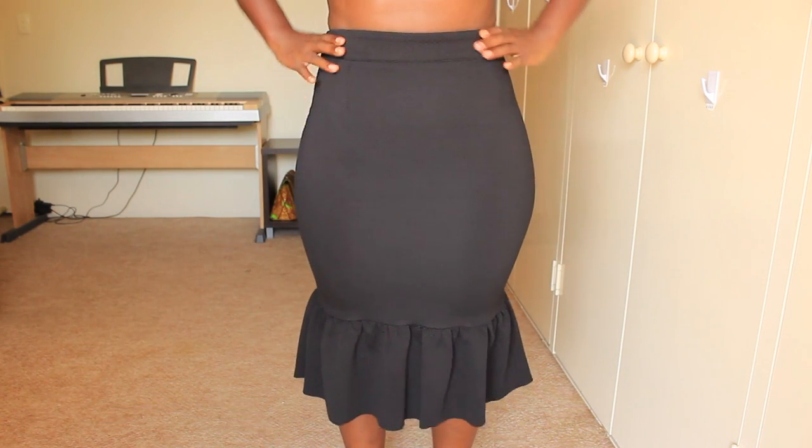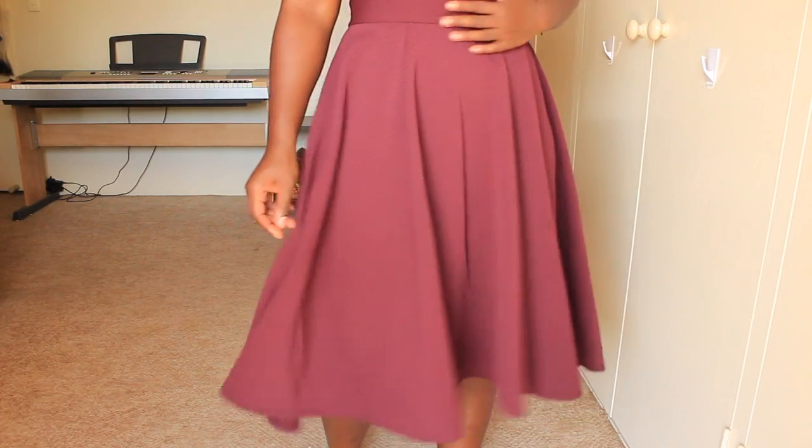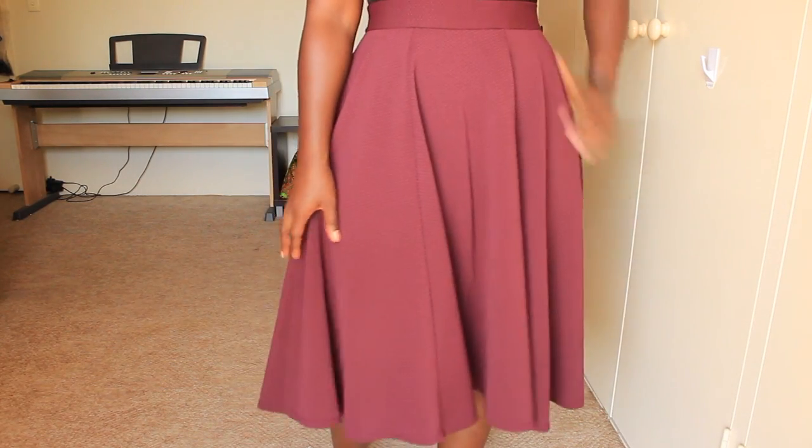I also picked up some items from ASOS, of course. The first one is a black peplum hem skirt — you've seen this one in one of my previous look books. The material is textured, which is what I liked about it. And then I also got a full midi skirt in what looks like an oxblood color. It's a very nice skirt — it is so heavy. It's got a gold zip detail in the back, and at the hem the front is a little bit higher than the back. This also has that textured fabric, which I've been really loving lately.